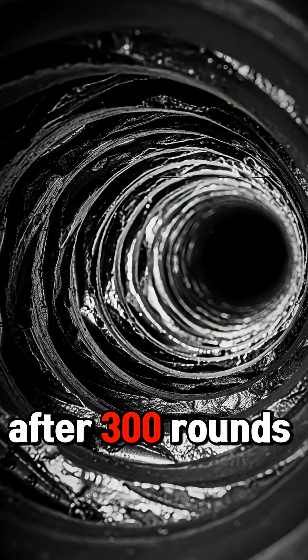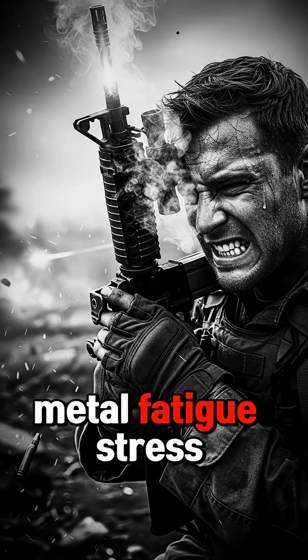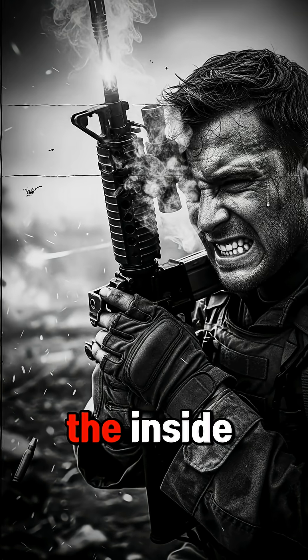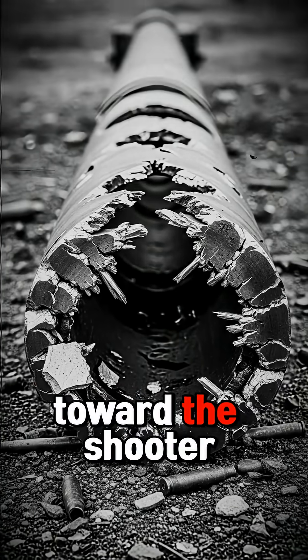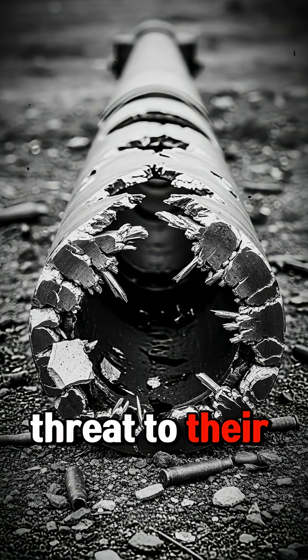But it gets worse. After 300 rounds — sometimes less — the barrel starts to crack. Metal fatigue, stress fractures. Bullets literally tearing the barrel apart from the inside. Some barrels shattered completely, sending shrapnel back toward the shooter. The weapon designed to keep German soldiers safe was now a threat to their own lives.